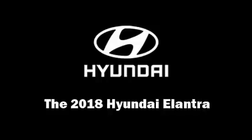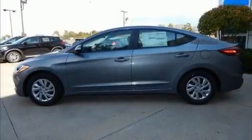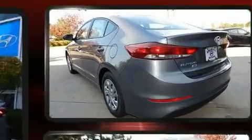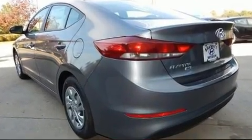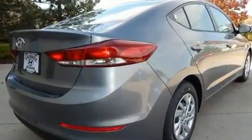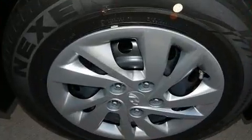Experience driving perfection in the 2018 Hyundai Elantra. This four-door, five-passenger sedan offers the latest in technological innovation and style. It features an automatic transmission, front-wheel drive, and a two-liter four-cylinder engine.